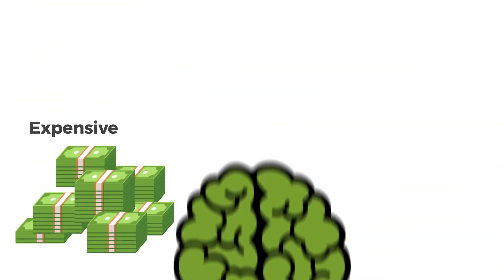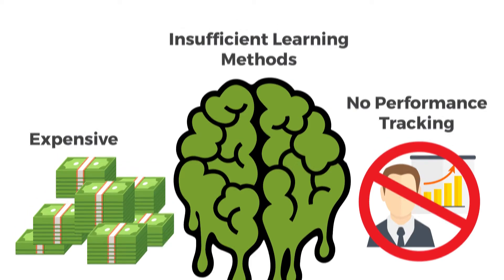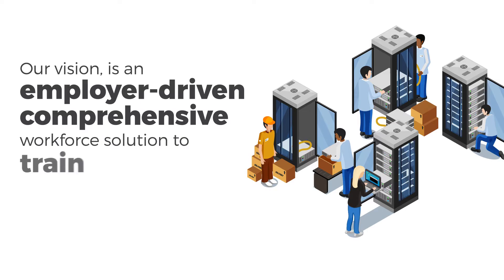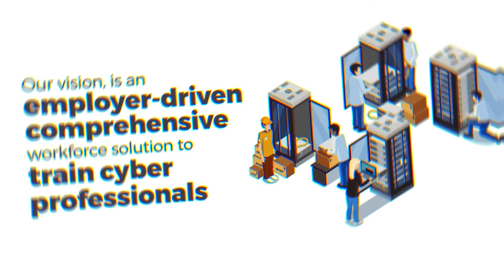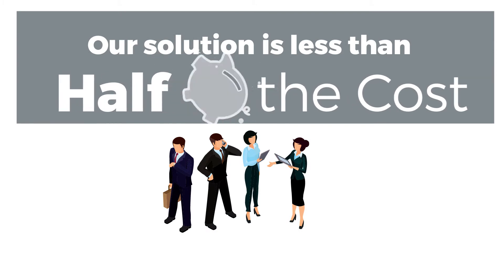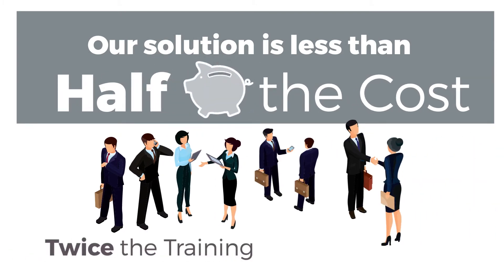Bootcamps are expensive, use inefficient learning methods, and lack performance tracking. Our vision is an employer-driven, comprehensive workforce solution to train cyber professionals. Our solution is affordable — less than half the cost of current bootcamp options — so you can train twice as many people with the same budget.